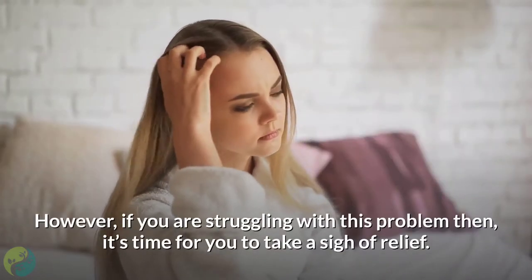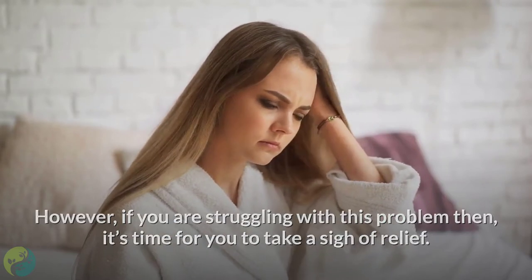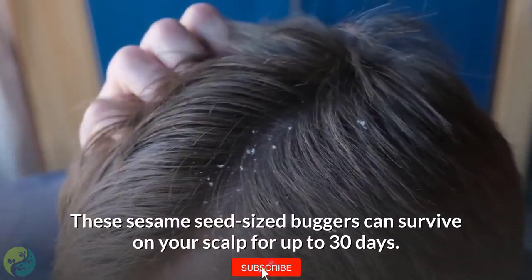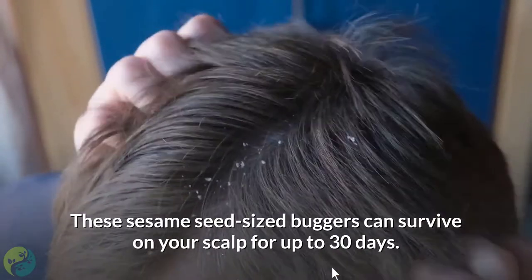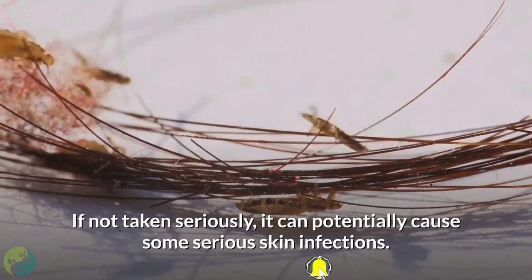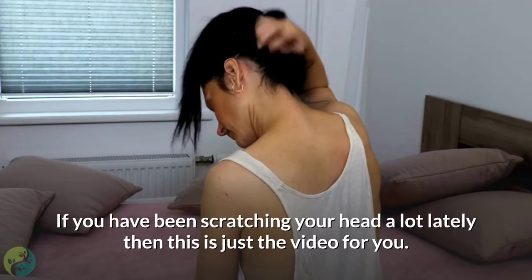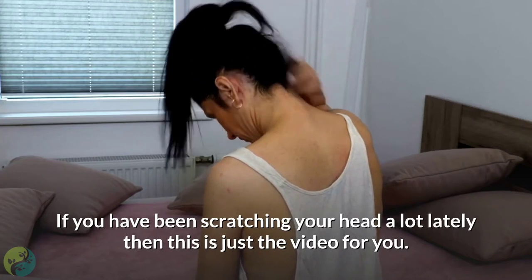If you are struggling with this problem, it's time for you to take a sigh of relief. These sesame seed-sized buggers can survive on your scalp for up to 30 days. If not taken seriously, it can potentially cause some serious skin infections. If you have been scratching your head a lot lately, then this is just the video for you.